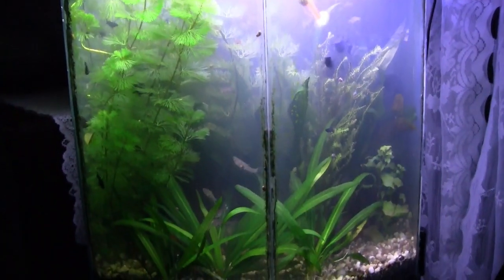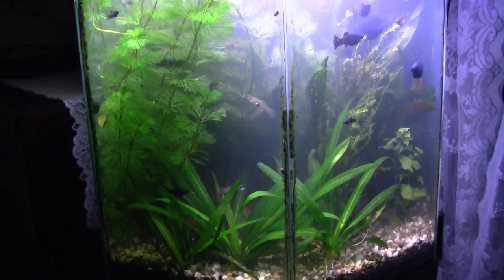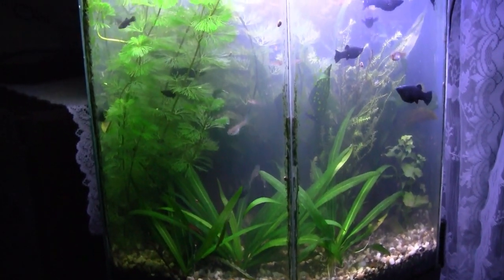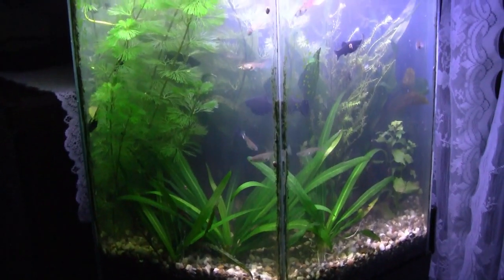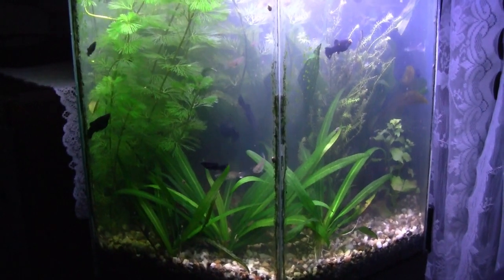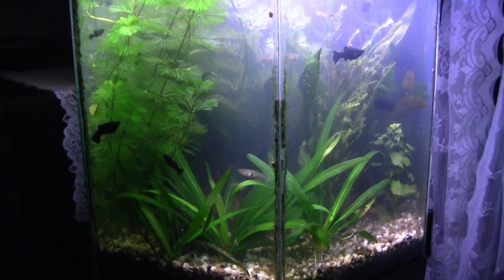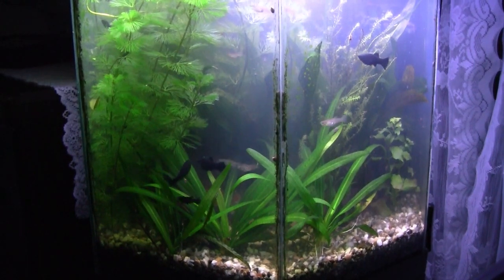The female swordtails still have not given any babies in here that I can see. They're still pregnant as ever. No answer to that question of how long can they hold out. I've been working on the snails in here with that white container, putting some algae tabs in it, and then emptying it out every once in a while. Amazing how many snails I'm taking out at any one point in time.